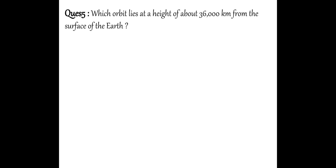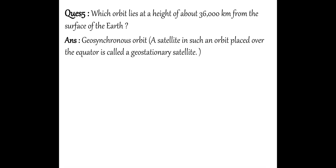Next question: Which orbit lies at a height of 36,000 km from the surface of the Earth? There is such an orbit present at 36,000 km height from the Earth. What is it called? Its name is Geo Synchronous Orbit. And whatever satellite is placed in this orbit is called a Geo Stationary Satellite.